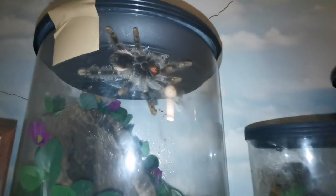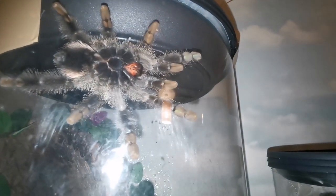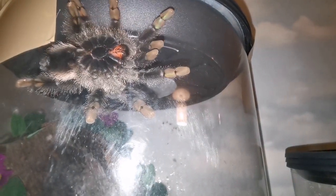On the top shelf we have arboreal tarantulas. These tarantulas like to live up high. Here is one tarantula — you can see its red fangs. Look how beautiful!